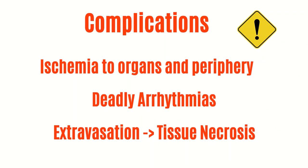Although vasopressors can be life-saving medications, they also come with complications, especially if used incorrectly. These complications can include ischemia to organs and the periphery — such as ischemia to the heart or even the fingers and toes. This can happen even if used per protocol, because if the vessels clamp down or constrict too much, blood is not going to flow as well, limiting blood flow. Since pressors can affect the heart, they place patients at increased risk for arrhythmias. And if extravasation occurs, tissue necrosis can also happen.